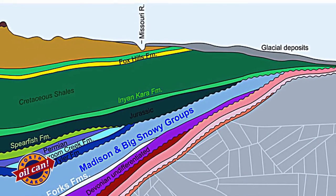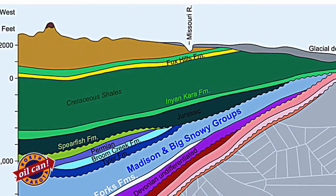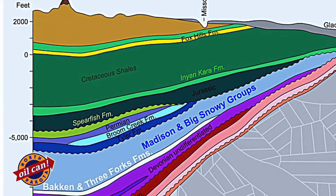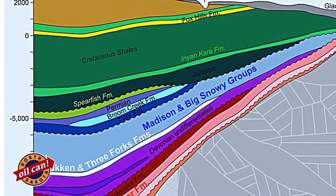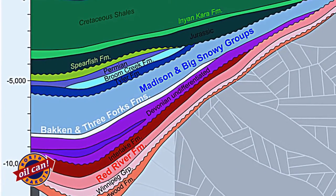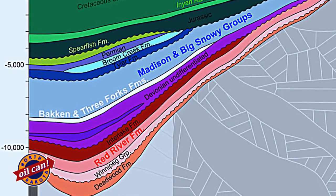The western part of North Dakota is actually referred to as the Williston Basin, and we are a depositional basin. As we move across the state of North Dakota from the east to the west, the rock layers are actually down in a depression. This depression was originally created hundreds of millions of years ago. The crust of the earth was shifting, and it allowed for this depression to occur.